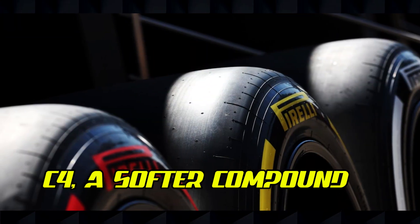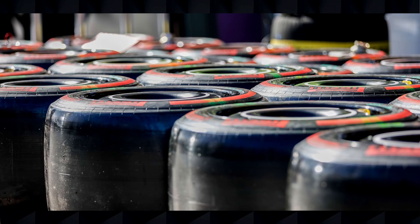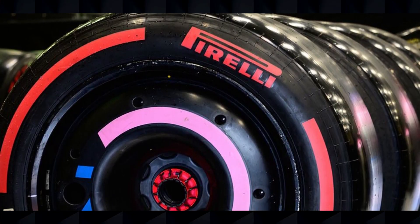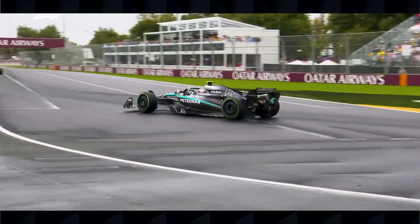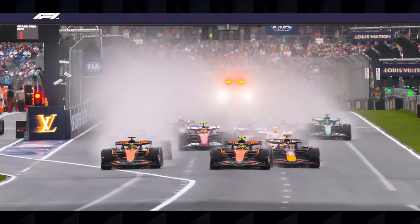Continuing up the range: C4, a softer compound offering increased grip but reduced longevity; C5, a very soft compound prioritizing grip over durability; and finally the new C6, an ultra soft compound specifically designed for street circuits with low abrasion. For each race weekend, Pirelli selects only three compounds from this range based on the specific demands of the circuit. These three selected compounds are then designated as the hard, medium, and soft tires for that particular Grand Prix, meaning teams must adapt their strategies for each track.